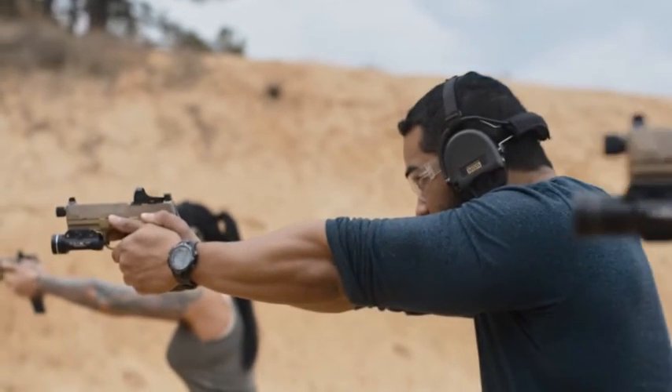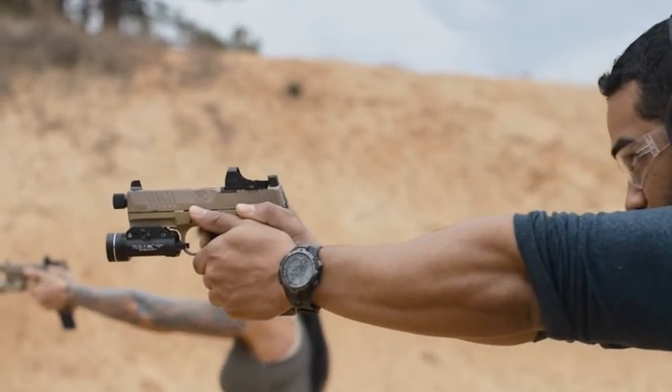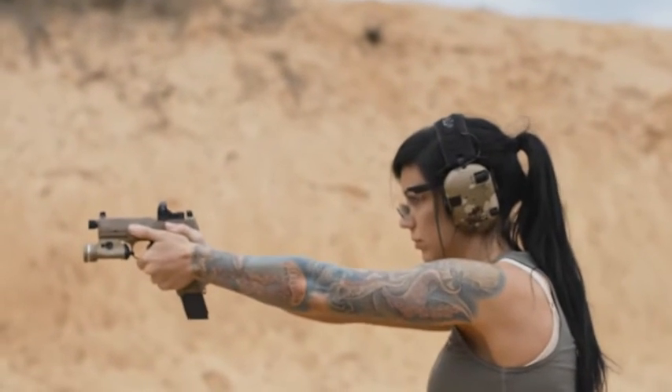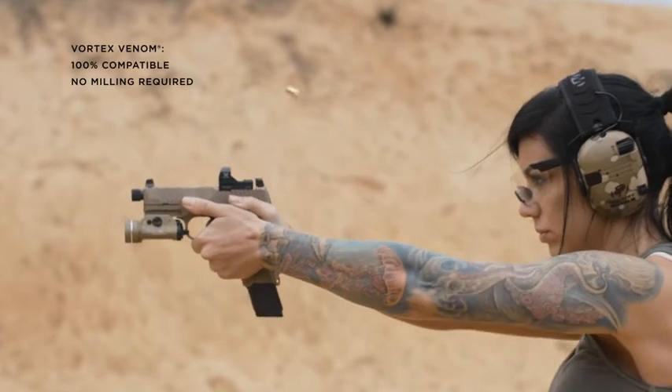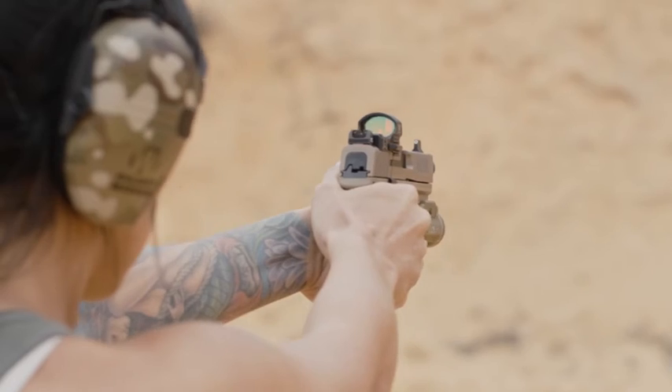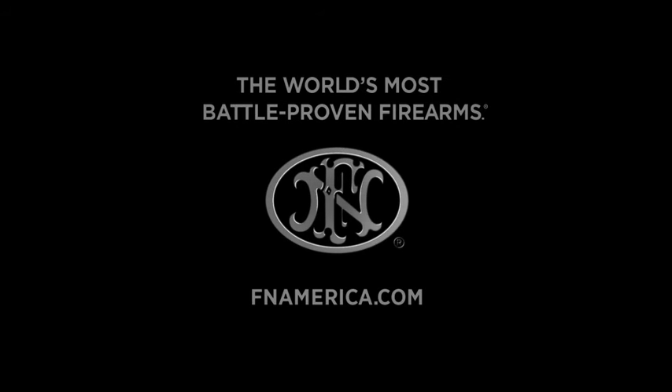On the most compatible patent pending mini red dot mounting system the firearms industry has ever seen. Designed so no milling will ever be required, the FN 509 Tactical proudly carries on the heritage of the world's most battle proven firearms.